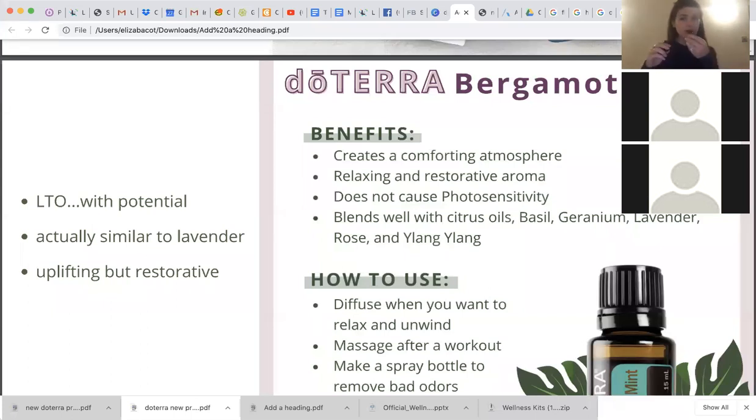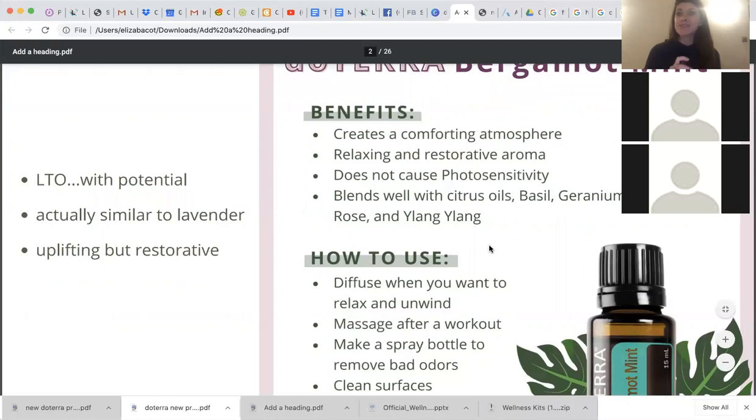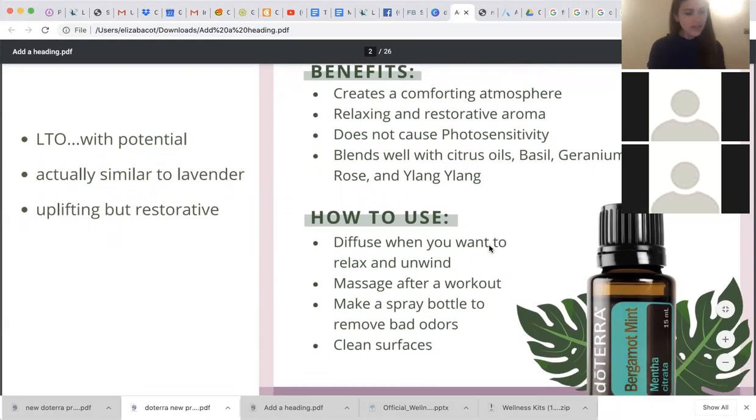Bergamot mint pairs really well with citrus oils. You can actually smell almost like a lavender-ish scent — that kind of soothing aroma lavender has — but it also has a really fresh minty odor. It's sort of interesting because it doesn't smell like bergamot as we know it, but it is a relaxing and restorative aroma. A couple of ways to use this: diffuse throughout the day to relax and unwind, use as a massage after a workout, and it's awesome for odor removing — great for pets, making a bathroom spray, and cleaning surfaces.